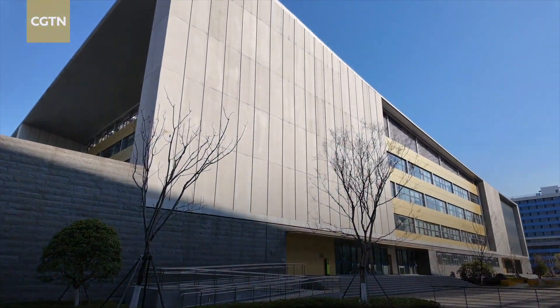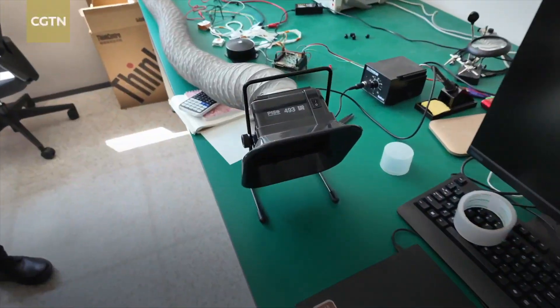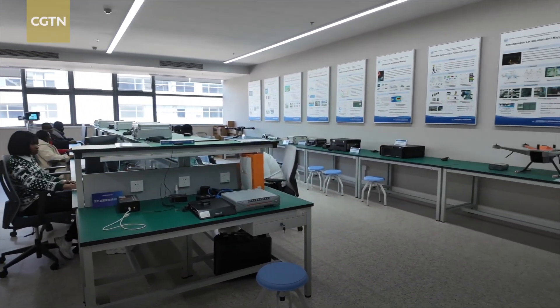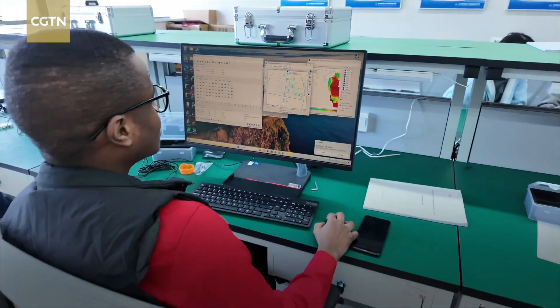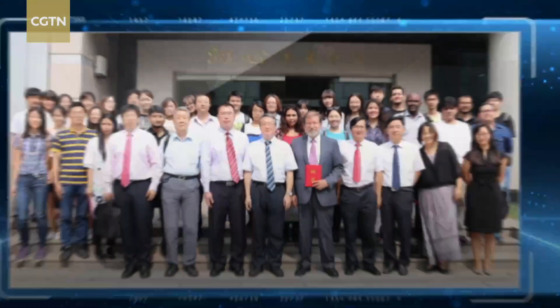Since its establishment in 2014, the center has been running educational programs based on training plans of the UN Office for Outer Space Affairs. It has seven main education and training fields, including remote sensing and geographic information systems, global navigation satellite systems, microsatellite technology, space law and policy, and space project management. About 400 master and doctoral students from more than 30 developing countries have graduated, and over 2,000 participants from more than 70 countries have completed short training programs. More than 30 international and 140 domestic experts have given lectures.